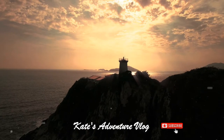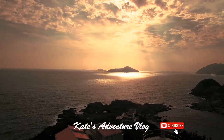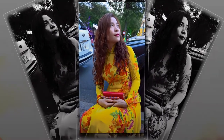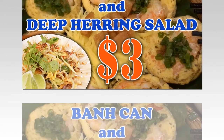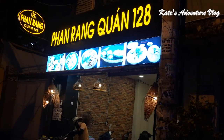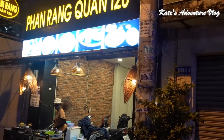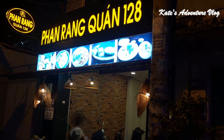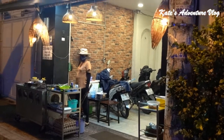Let's get started. Hello everyone, welcome back to Kay's channel. Today I would like to bring to you a new eatery, a new specialty from the central of Vietnam. It's called Phan Rang Quang. This eatery is very famous for seafood and mixed salads. Let's go check it out.